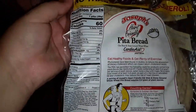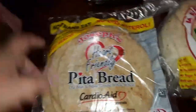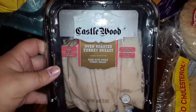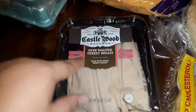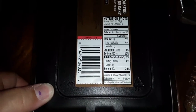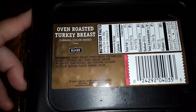Not bad at all — one pita is 60 calories, six net carbs. Not bad for a treat. Then over here we've got my all-time favorite deli meat. This is a lot cheaper than buying it sliced at the deli. It's the Castlewood oven roasted turkey breast, and for like three slices it's only one carb. Not bad at all — the ingredients are right here.